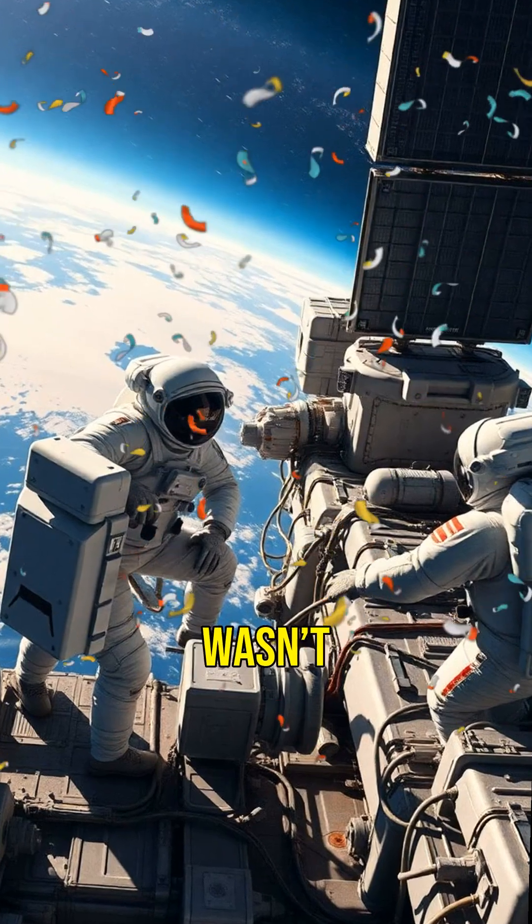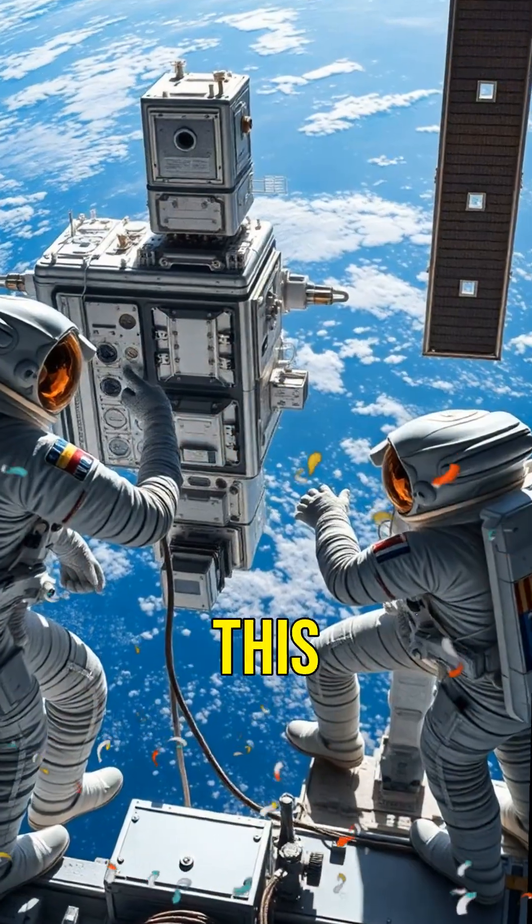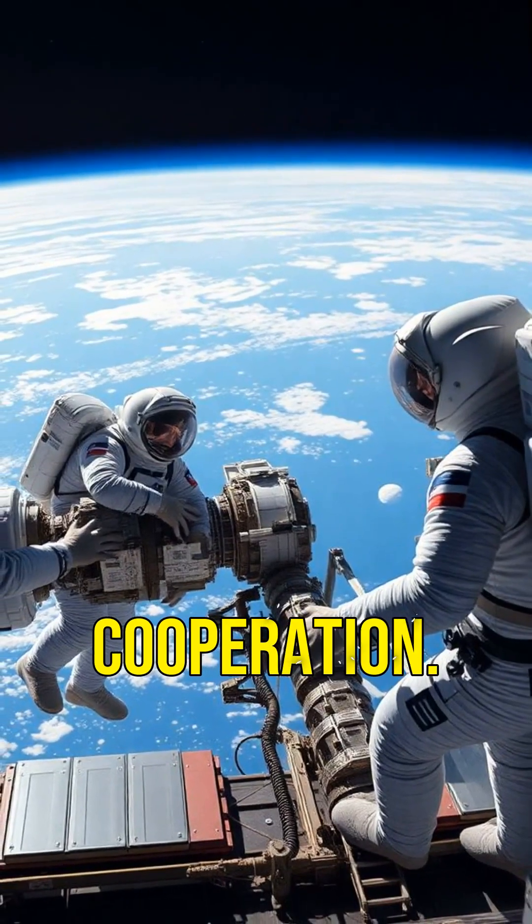The ISS wasn't built in a day. It took over 30 missions and 10 years to assemble this floating laboratory. It's a true testament to international cooperation.